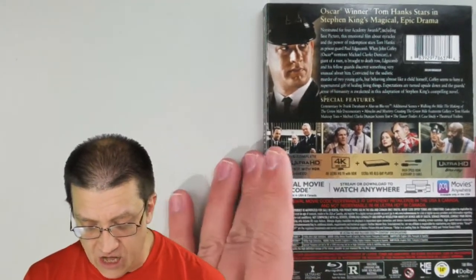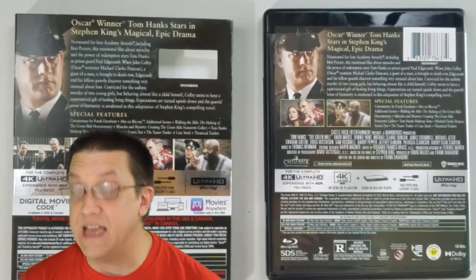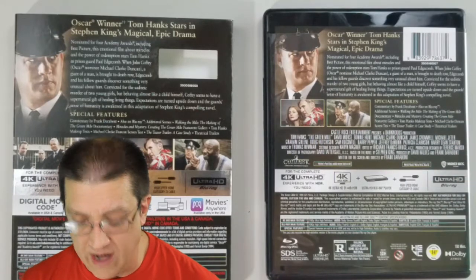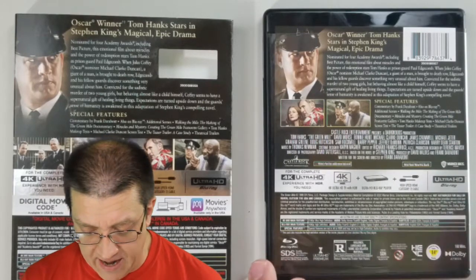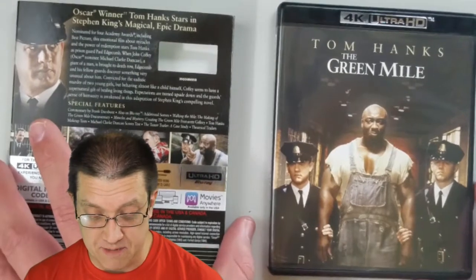I love the design. On the back of the slip cover we have production stills, a summary of the movie, and the special features listed - there are plenty, let me tell you - as well as what you're going to need to watch this in beautiful 4K Ultra HD. Taking the slip cover off, the back of the disc case is similar, though without as many production stills. It does have the credits from the film and on the front we've got the same artwork that was on the slip cover.